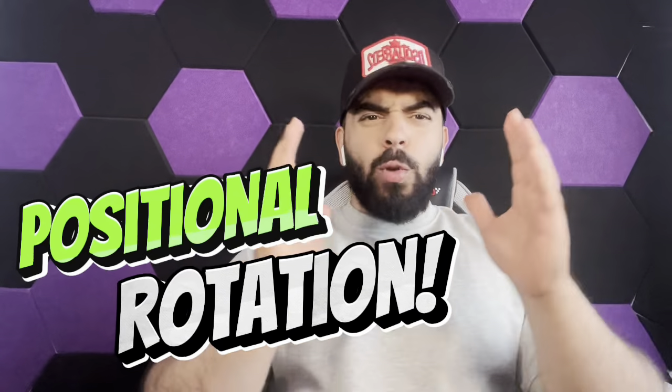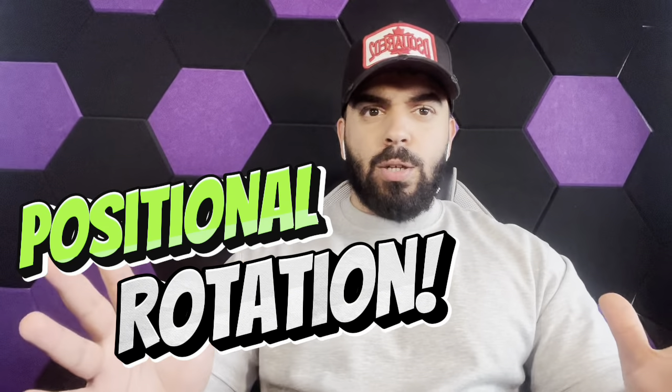Do you know what you call this? You call this positional rotation. It's amazing, it's beautiful, and once you master it you become one of the best teams in the world.